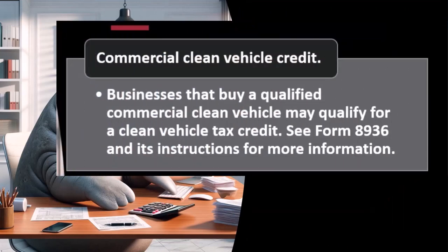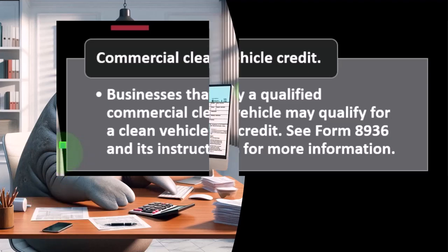Commercial clean vehicle credit: businesses that buy a qualified commercial clean vehicle may qualify for a clean vehicle tax credit. These credits are designed toward green energy incentives — some passed through legislation like the Inflation Reduction Act. You can see Form 8936 and its instructions for more information.